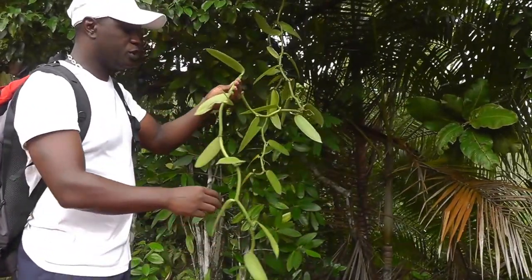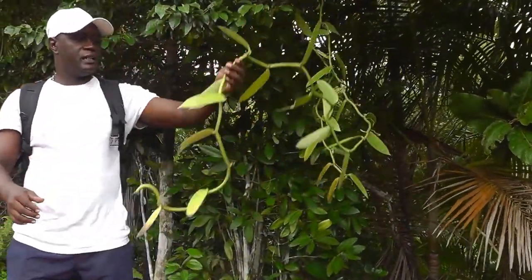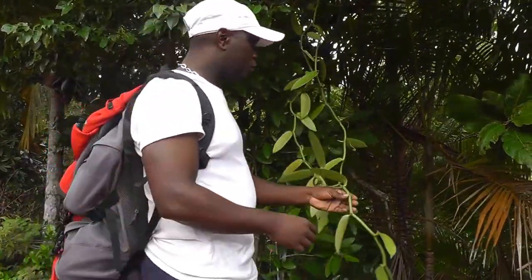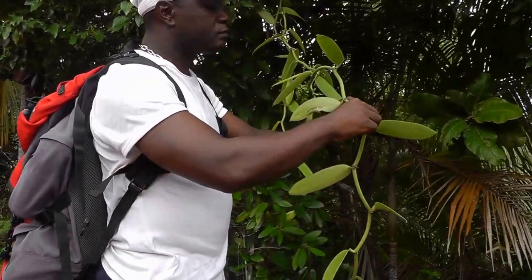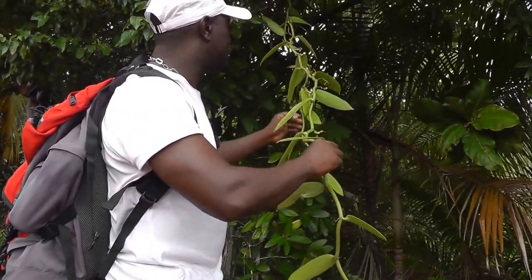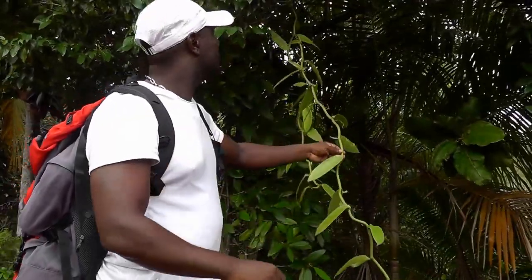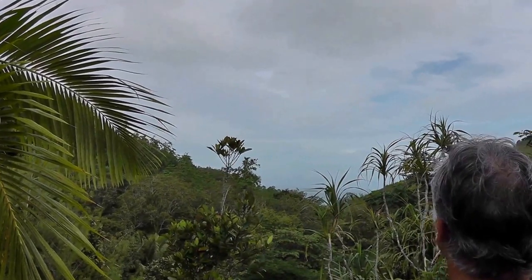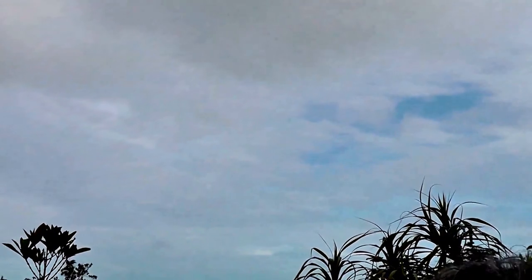Later I will show you the cinnamon as well. The vanilla is produced by hand by the people from Ladigue; they come from here. The season is from October and November. You have to take a boat to go to Curieuse Island — it's an island where they do boat beaching, where the boat goes directly to the beach.